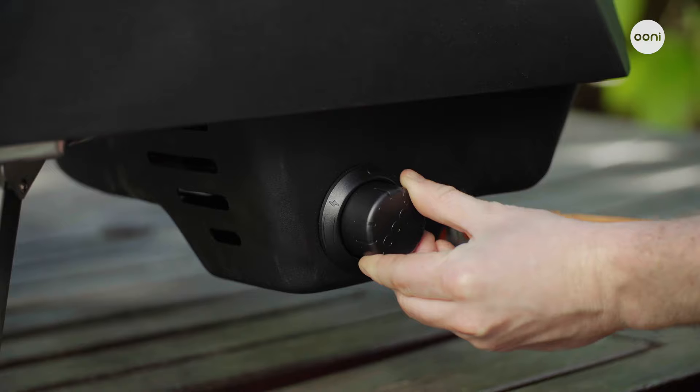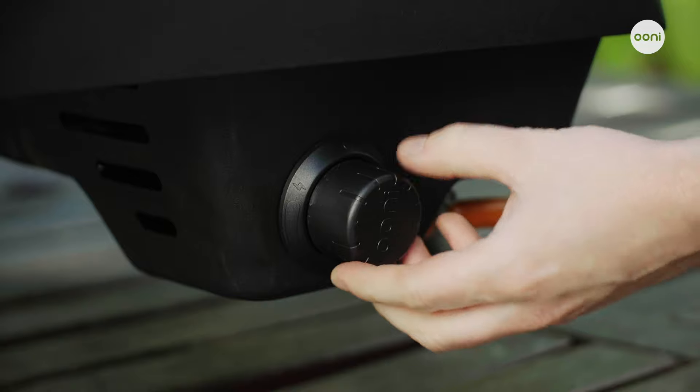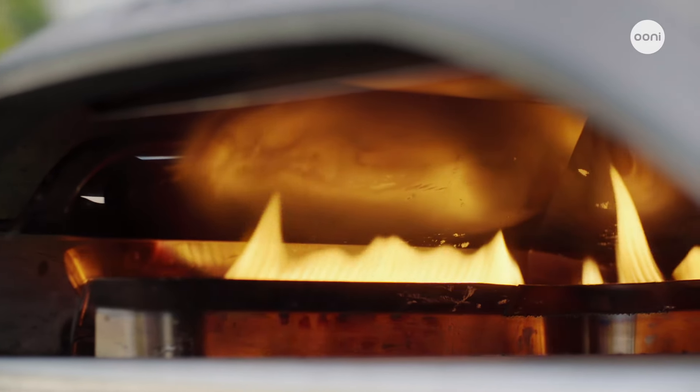With minimal assembly, built-in gas ignition, and a simple heat control dial, Unicoda 16 means a slick cooking experience every time.